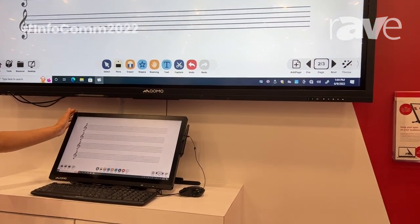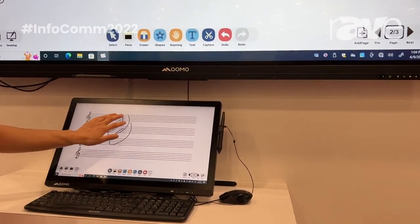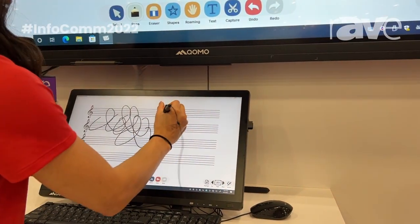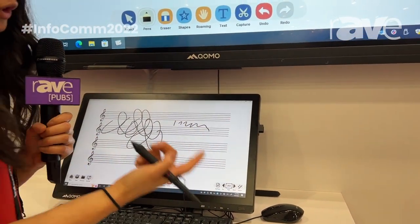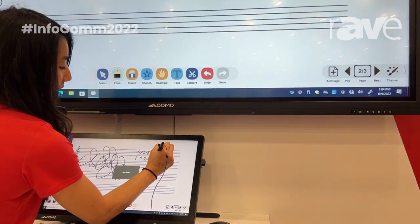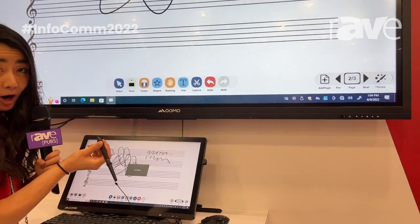It is capacitive touch with 10 points of touch. You can also use a pen with this, and also turn off the capacitive touch so you have full access to detail without the interference of your palm.